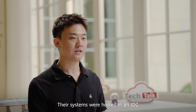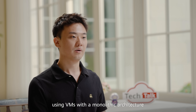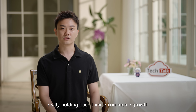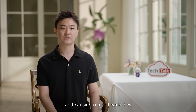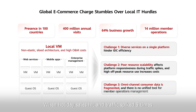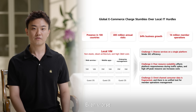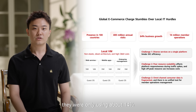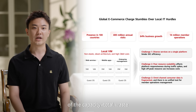Their systems were hosted in an IDC using VMs with a monolithic architecture. However, these on-premises IT facilities were really holding back their e-commerce growth and causing major headaches. First, the system couldn't scale up properly. When holiday sales hit and traffic spikes five times, they needed to scramble, bringing in 50-plus people three weeks early just to prepare. Even worse, because every app ran on its own VM, they would only use about 40% of the capacity — total waste.